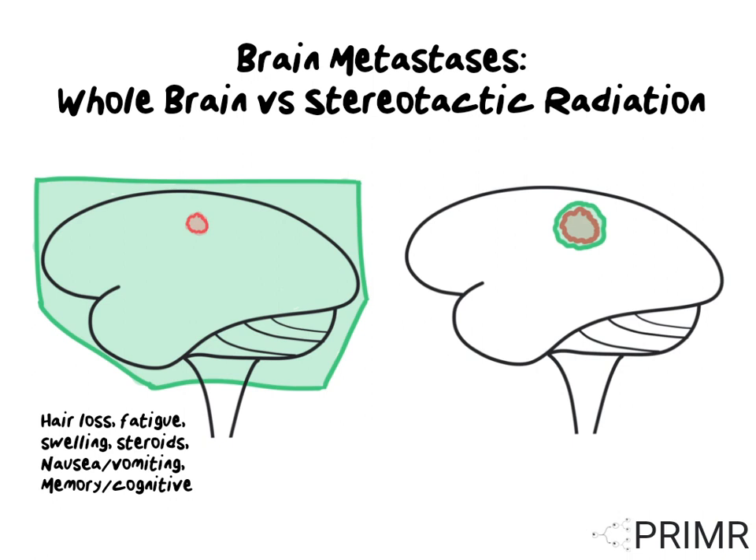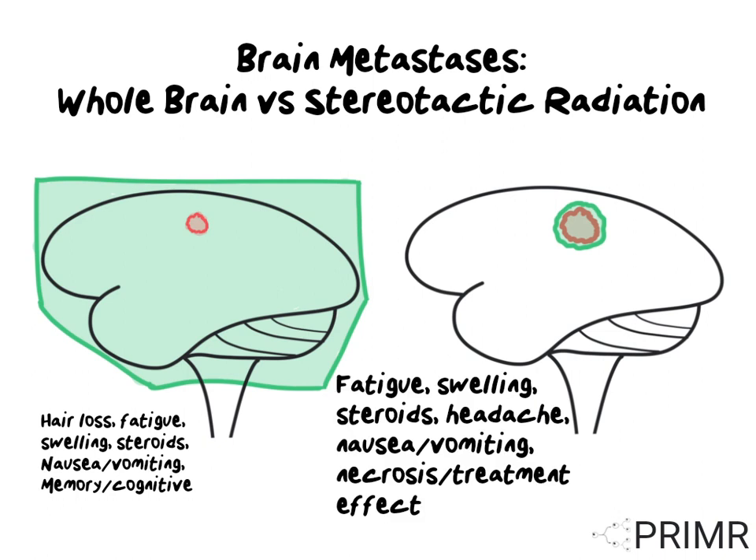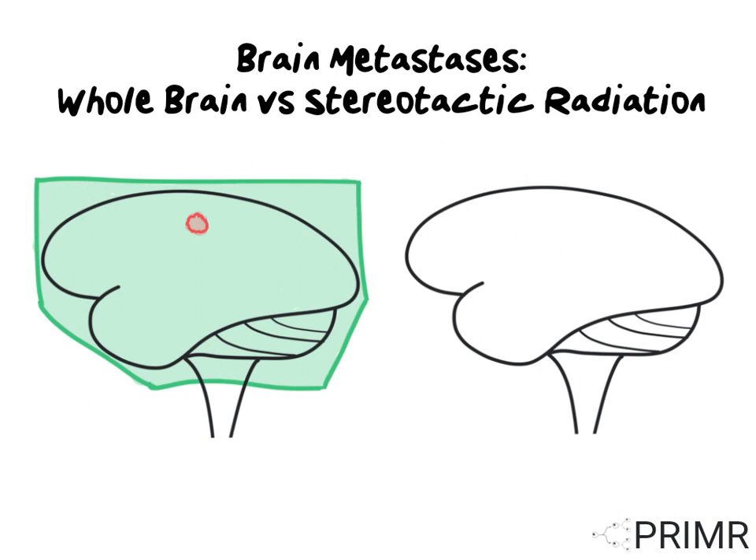Stereotactic radiation can cause fatigue, swelling, need for steroids, headaches, nausea or vomiting, and a long-term risk of a condition called radiation necrosis, or a treatment effect related to the radiation therapy. Stereotactic radiation tends to be very effective at destroying the targeted lesions. It also comes with the benefit of sparing patients the late effects related to memory loss that are seen with whole brain radiation.